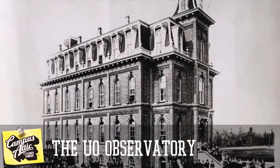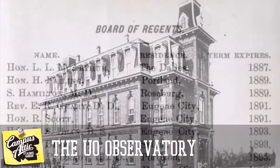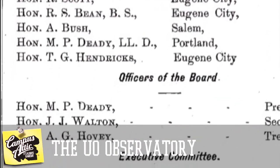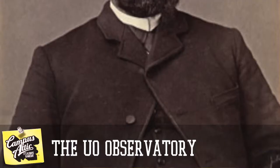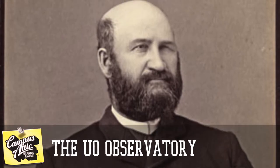In 1878, when the university was only two years old, funds were raised for an astronomical observatory. Josh Walton, secretary of the Board of Regents, purchased equipment back east while on a trip to Philly, including a $900 telescope, a solar compass, and a side-wheel clock.